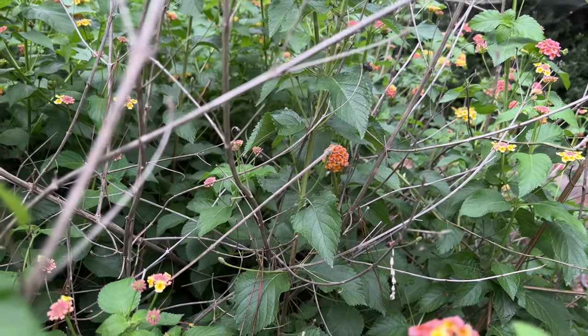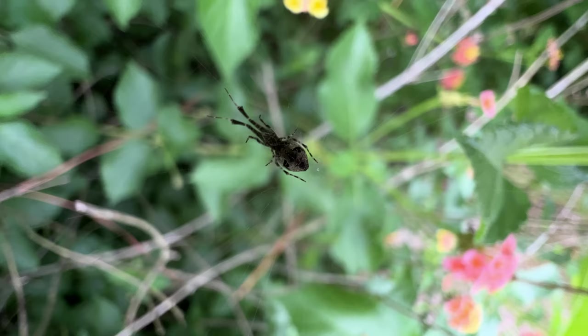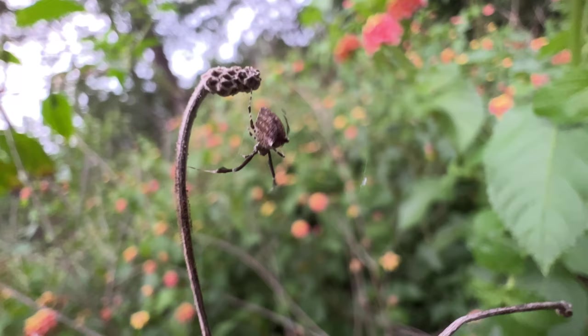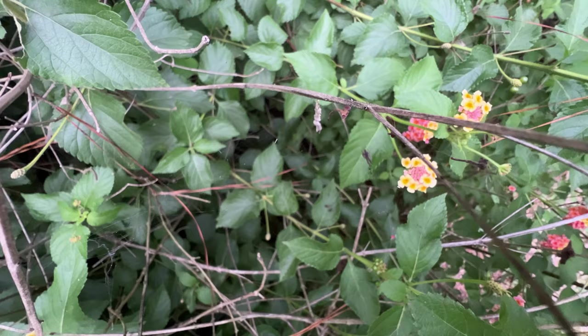Deep in a flower patch, or nestled in the lower branches of a bush, lurk tiny, unassuming spiders. They stay well out of the way, and are small with boring colors, so nobody really pays any attention to them. But what if I told you that this spider holds one of the most bizarre secrets in the entire arachnid world?